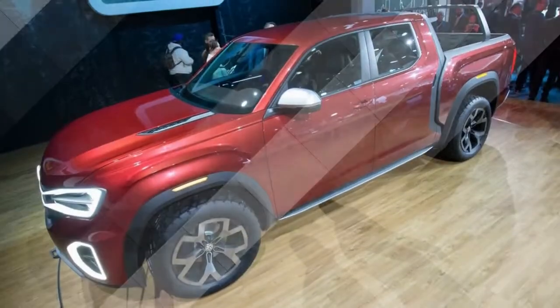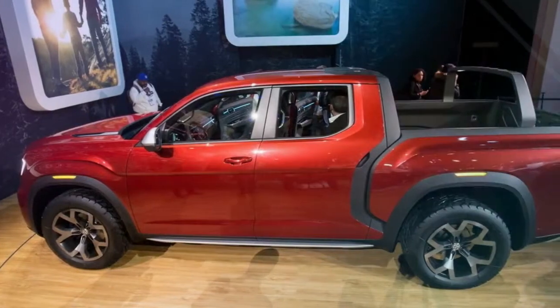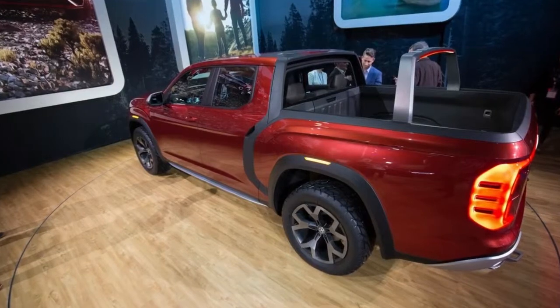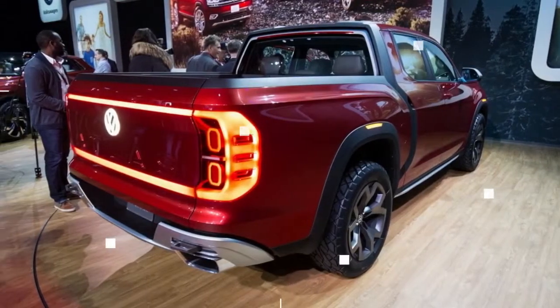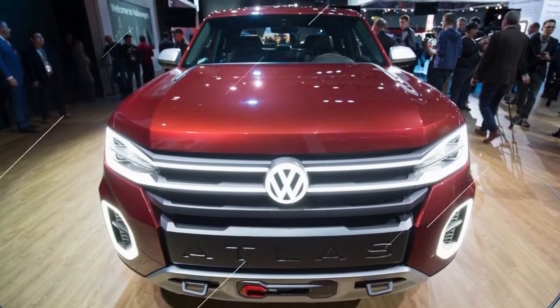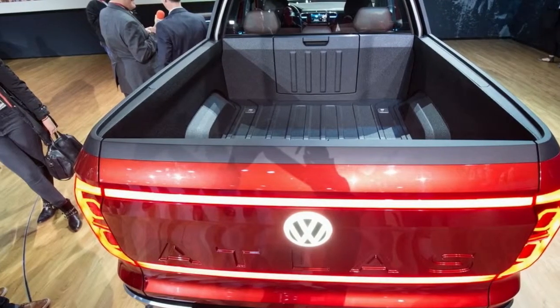Since Volkswagen is playing in about each car segment in America, it's consistent that the automaker would consider handling a pickup here. Though it's formally only an idea now, the Volkswagen Atlas-based Tanoke pickup appears like a conspicuous play. VW has been discussing it for a considerable length of time, and with the Chattanooga-assembled Atlas SUV's MQB design providing a solid base, and a helpful method to avoid the import duty on trucks, it appears the planets may have at long last aligned.